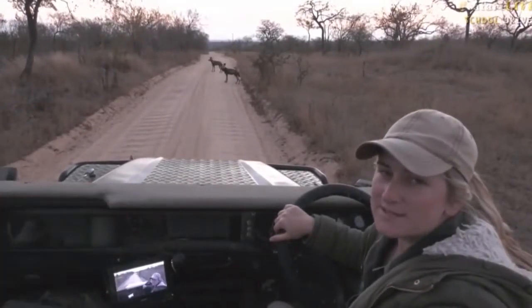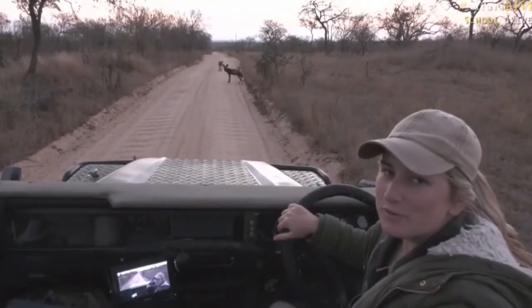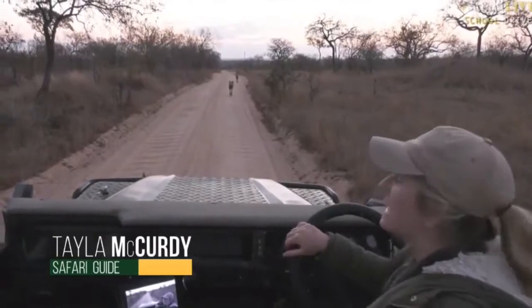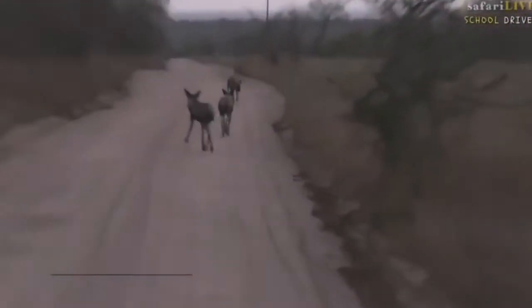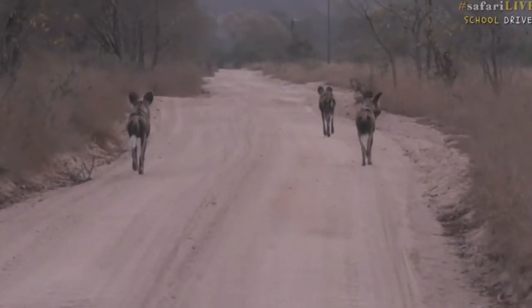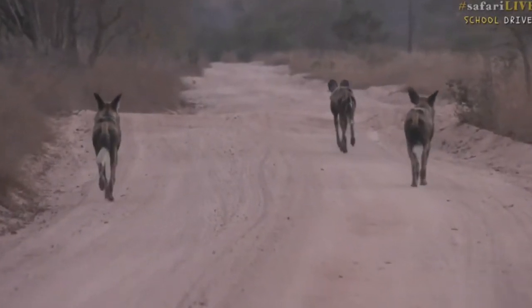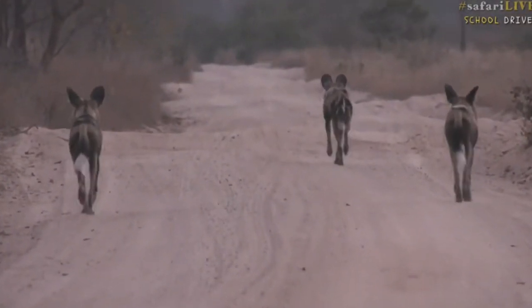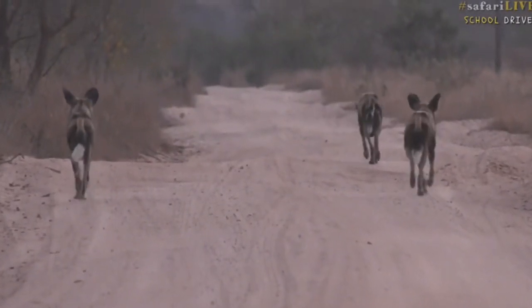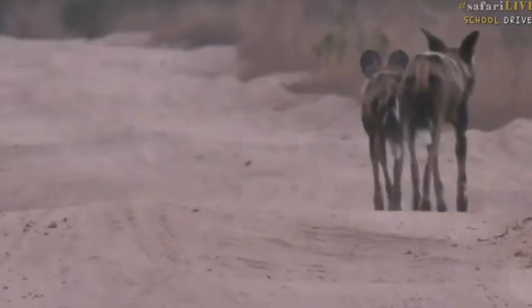Hello everybody, welcome! My name is Taylor, and on camera with me is Senzo. We are following one of Africa's most endangered animals — a pack of wild dogs. It's not a particularly big pack; this is a smaller pack of two males and a female known as the Loa Sabi breakaway pack, and they're running down one of the main boundary roads here in the Sabi Sand. Isn't that incredible?